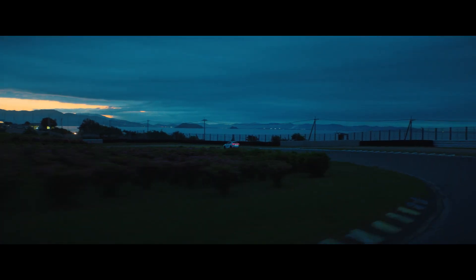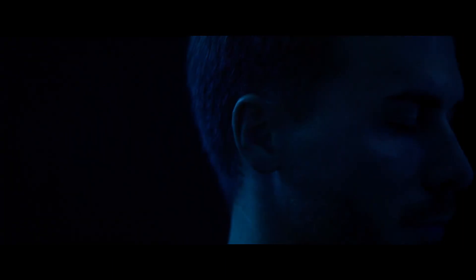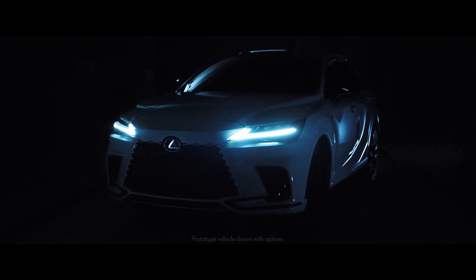What began as a movement over 20 years ago culminates in a crossover unlike any other today. With a focus on the future and an emphasis on you, true luxury has been transformed in the new Lexus RX.